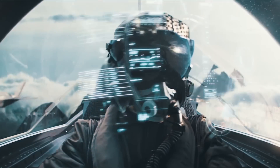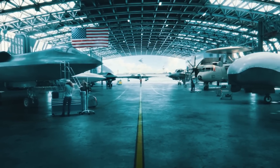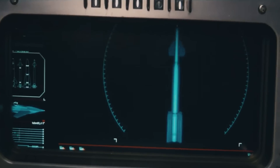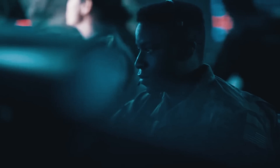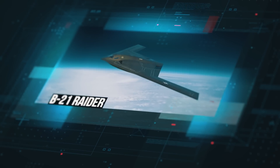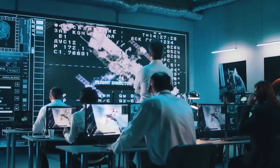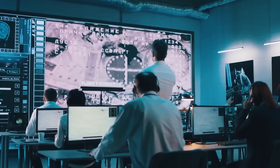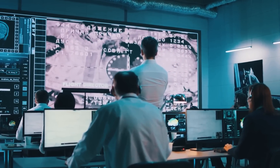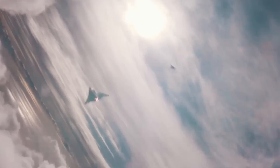Stealth technologies have long since become a mandatory part of the armed forces for all of the world's largest nation-states. But each generation requires developers to make increasingly ambitious decisions. The US Air Force's newest strategic bomber, the B-21 Raider, is one such solution — the result of decades of innovation in stealth and combat effectiveness. Today we'll be telling you about how this aircraft will be able to respond to the challenges of military conflicts of the future.